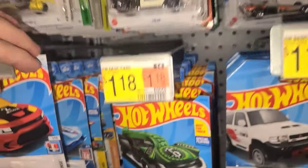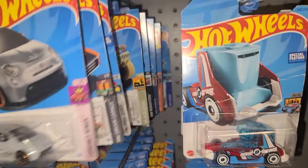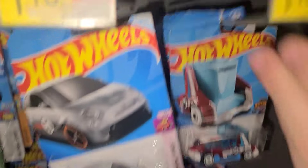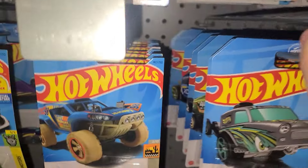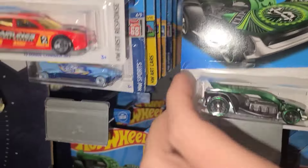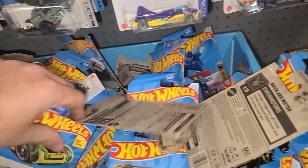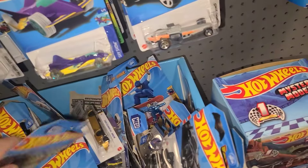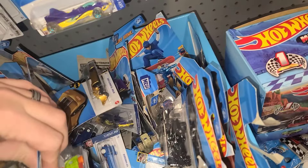On to the Hot Wheels — doesn't seem like there's too much pegged up over here, but we'll go through and see if we can find anything good. What do we got — the Papa Wheelie, that little golf thing. And down here it's all pretty beat up. We're not going to go searching for any new cars through this because there's just not going to be any.